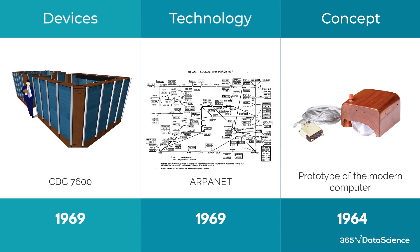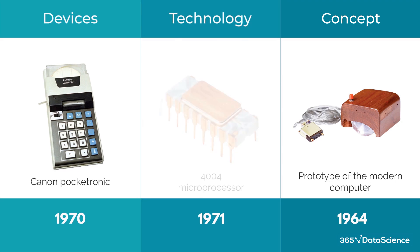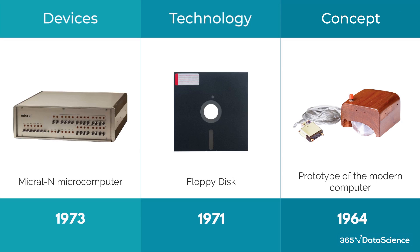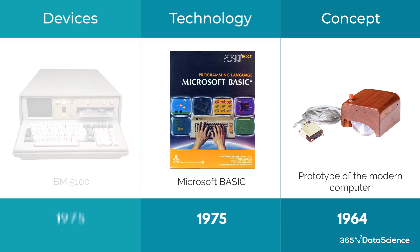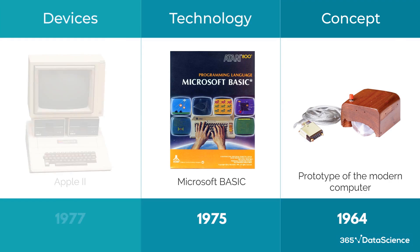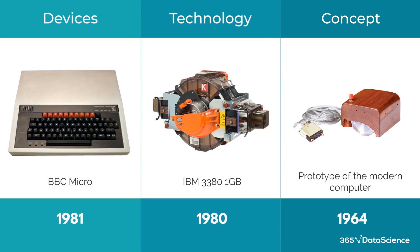The 1970s saw these technologies become commercial, and with that came a flood of new developments: the Honeywell 316, Canon Pocketronic, the first DRAM and microprocessors, the iconic floppy disk, the first humanoid robot, and the first commercially available microcomputer. The decade also saw Microsoft's first programming language and IBM's and Apple's original entries into desktop computing. The end of the 70s saw the first automated vehicle, the Stanford Cart, and led us into the 80s, where technology was quickly getting smaller, cheaper, and more powerful.